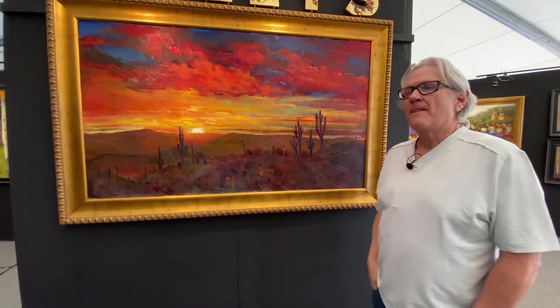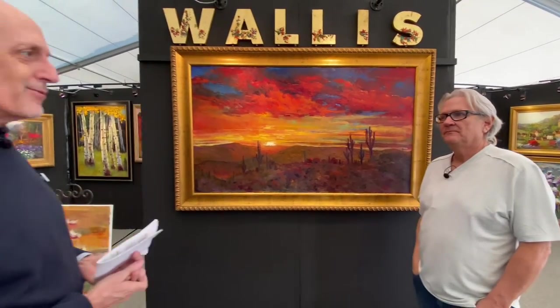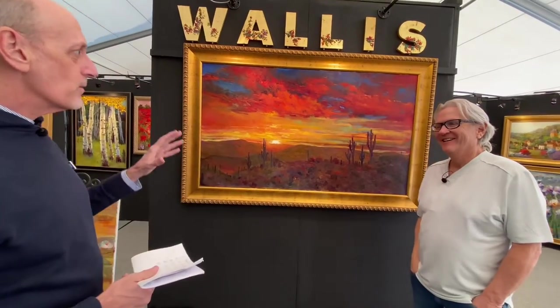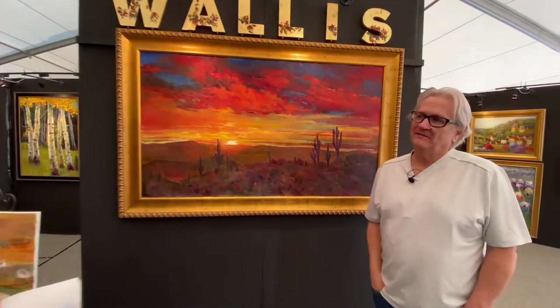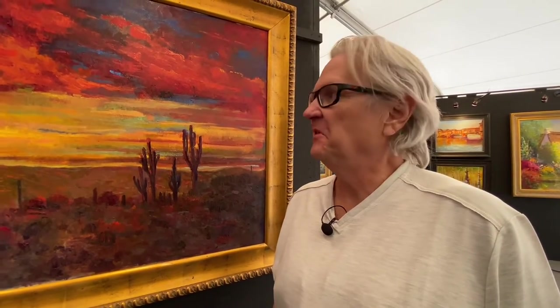Where are you from? I'm from Ogden, Utah. So there's plenty of good nature out there to be seen. A little different than this. And what inspires you about the southwestern landscape? The sunsets are amazing around here. We'll get some beautiful sunsets over the Great Salt Lake, but not day to day like they happen here.